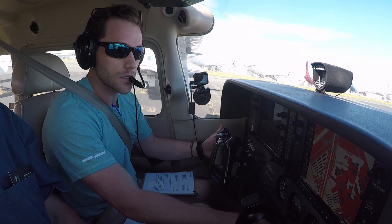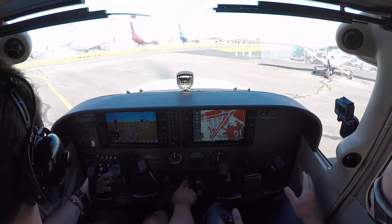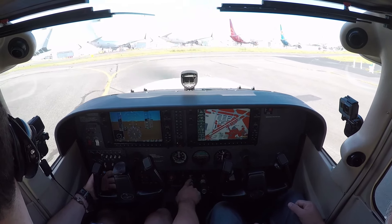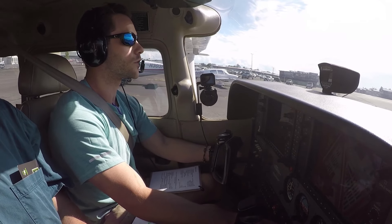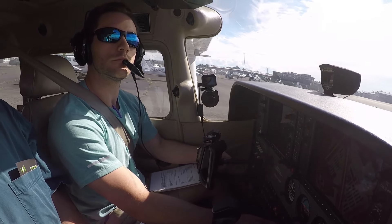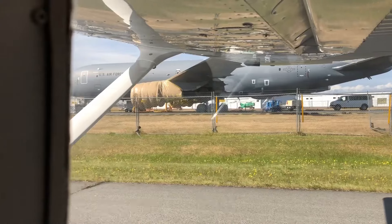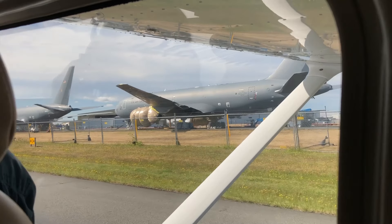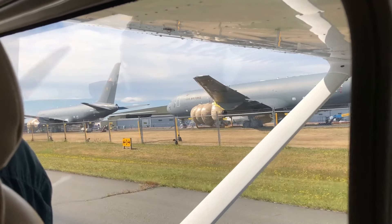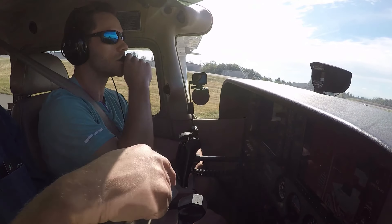Alright, here we go. Clear to the right. Just keep your feet off the pedals but you're fine. Cessna 6342 X-ray — you steer with your feet; that controls the nose wheel.